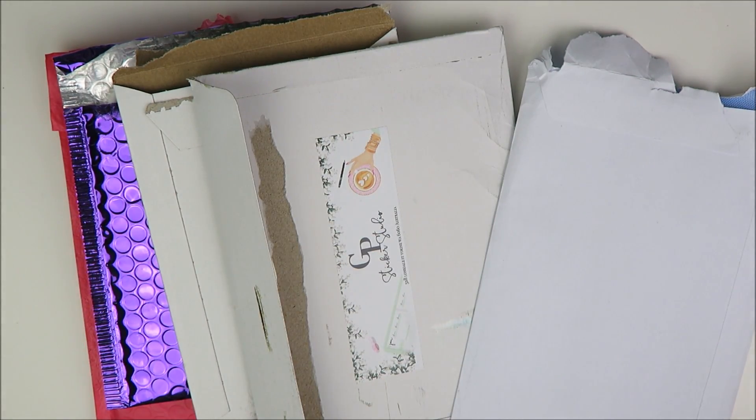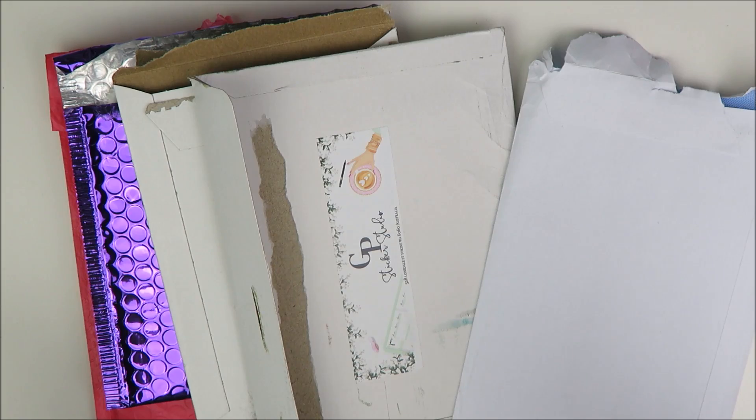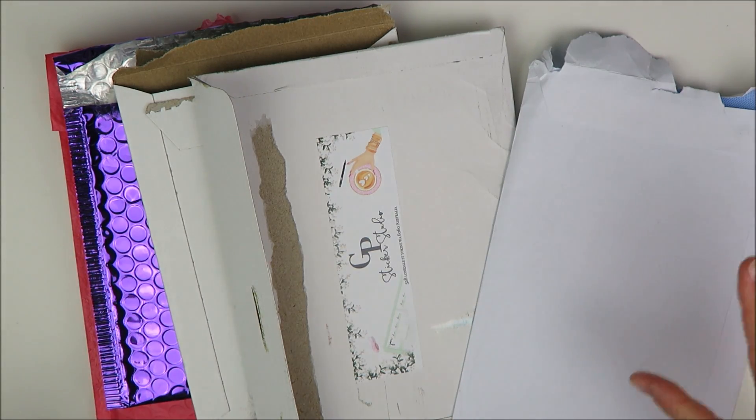Hey guys, welcome back to my channel. It's Holly. Today I have another Etsy sticker haul to share with you. I might have a few other things that come in before I post this video, but I'm going to go ahead and film the first part today since I want to get some of these things put away and start using some of them. So let me go ahead and dive in.